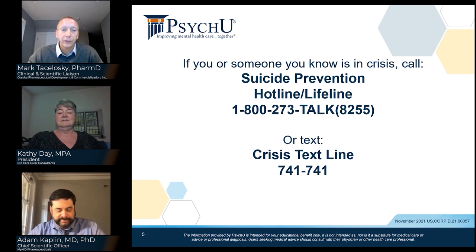If you or someone you know is in crisis, please call the Suicide Prevention Hotline or Lifeline at 1-800-273-TALK, or text the Crisis Text Line at 741-741.